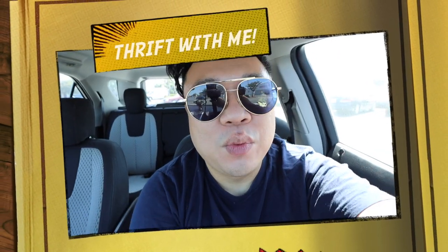Greetings and salutations, you guys! It's Hayden here. Welcome to a new video. How's everyone doing today? I'm here today at the city of Santa Ana at the Goodwill. I'm really excited to take you guys into the store.